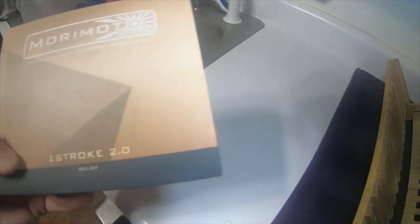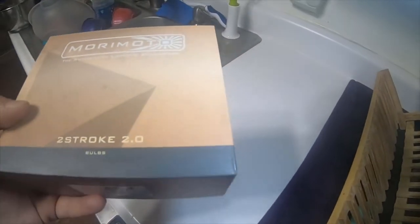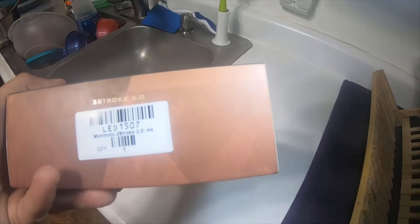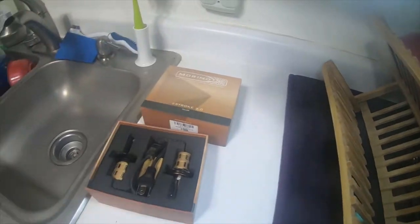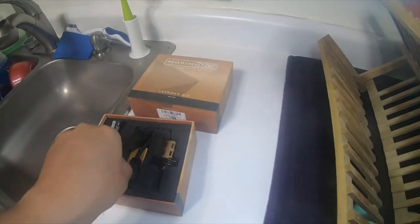So I have a set of Morimoto automotive lighting Two-Stroke 2.0 bulbs. These are Morimoto Two-Stroke 2.0 bulbs with the H4 style, so they're H4 bulbs. I only have 15 hours on these bulbs — they are pretty brand new.